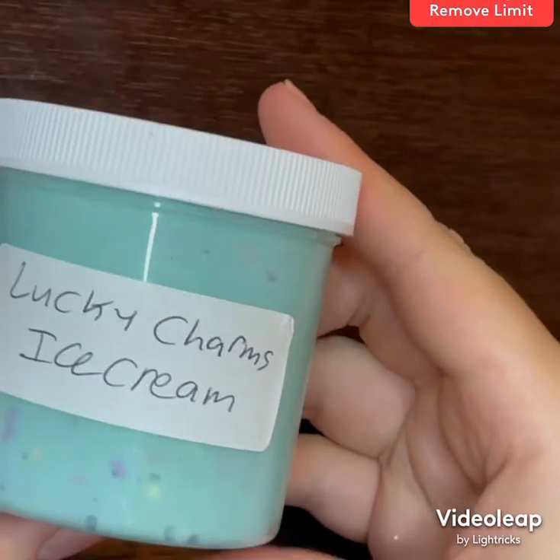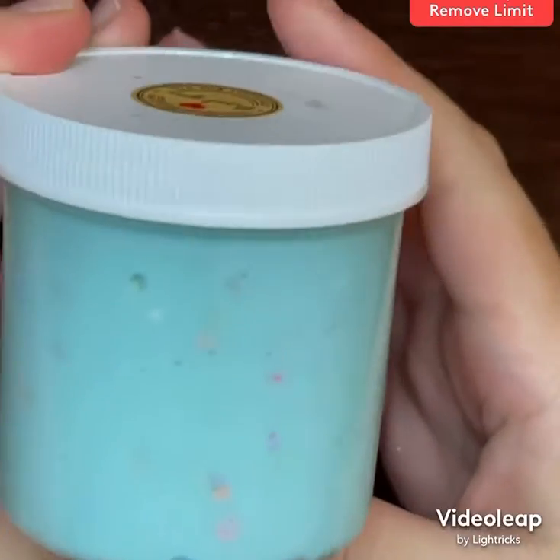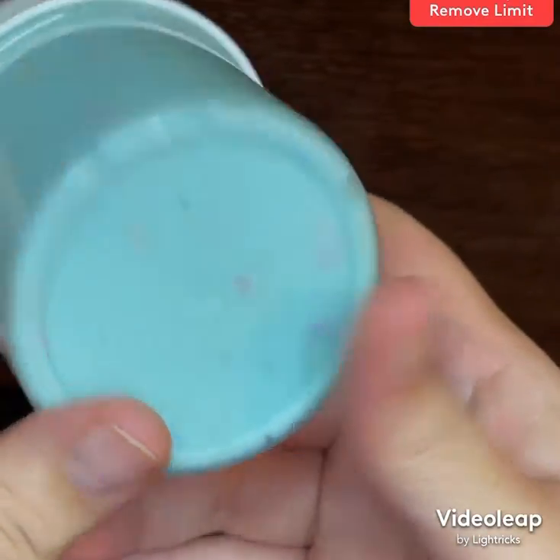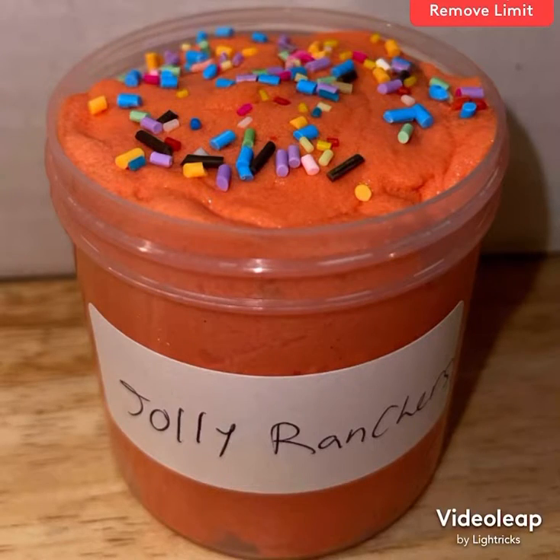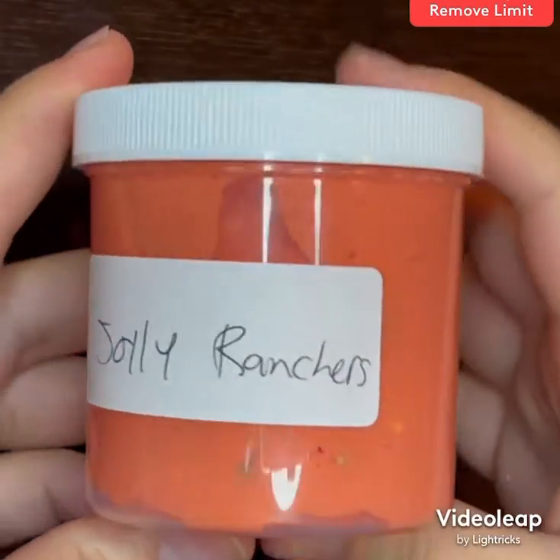Lucky charms ice cream also has pastel foam beads and it is scented blue cotton candy — I really love how this blue color turned out. Now we have jolly ranchers, which is topped with these pretty sprinkles.